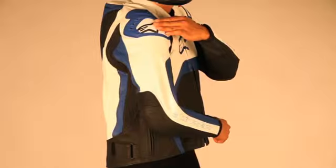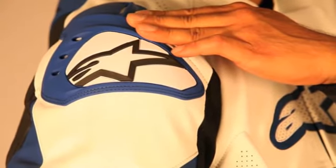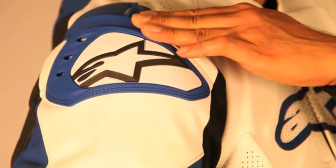The TEC-1R features MotoGP-derived external PU shoulder protectors that offer excellent impact dissipation and absorption, and help prevent the rider being pitched into a tumble while sliding.